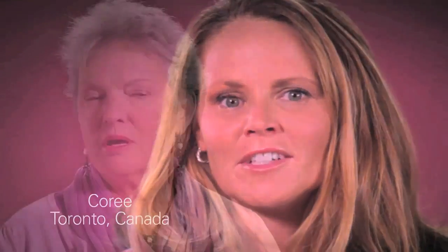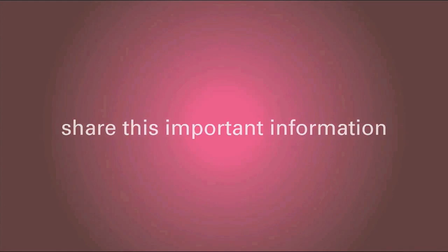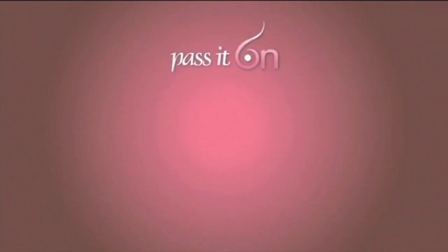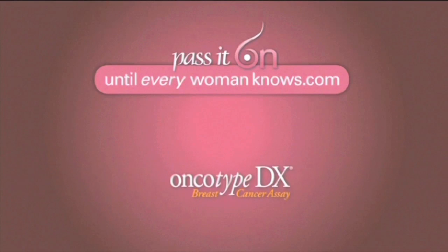I'm Dr. Jay Harness and I want to share important information that every newly diagnosed patient with breast cancer needs to know. I'm a breast cancer survivor, and I want every woman to know about personalized breast cancer treatment and the genomic test — a test that helps guide a woman and her doctor to the best treatment options for her. Pass it on.